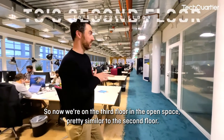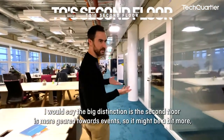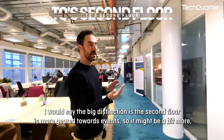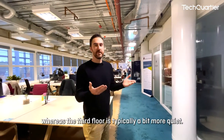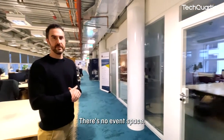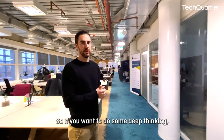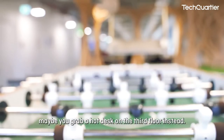Now we're on the third floor in the open space, pretty similar to the second floor. The big distinction is the second floor is more geared towards events, so there's more traffic and networking opportunities, whereas the third floor is typically a bit more quiet. There are more private offices and more meeting rooms here, so if you want to do some deep thinking, maybe grab a hot desk on the third floor.